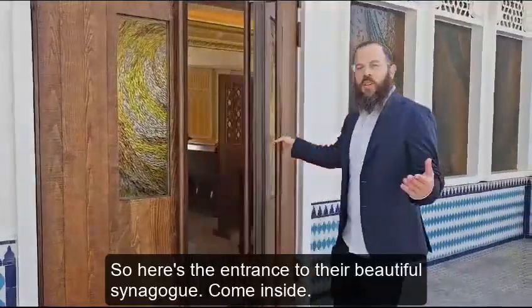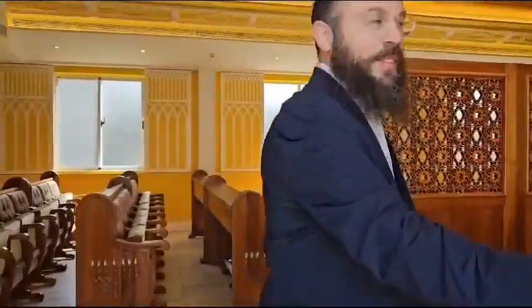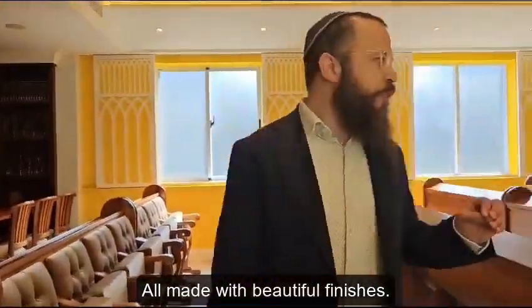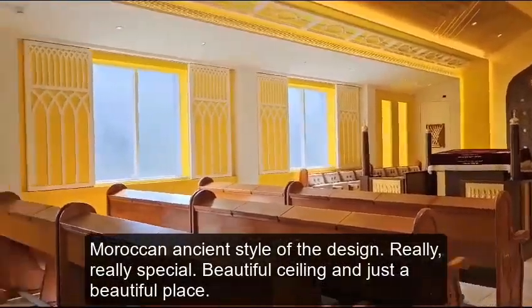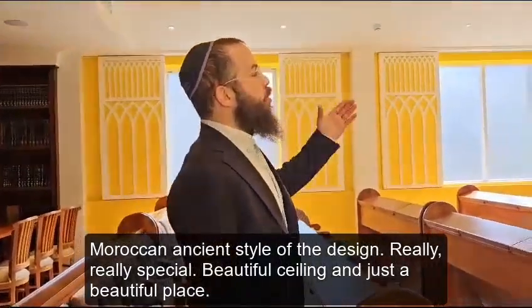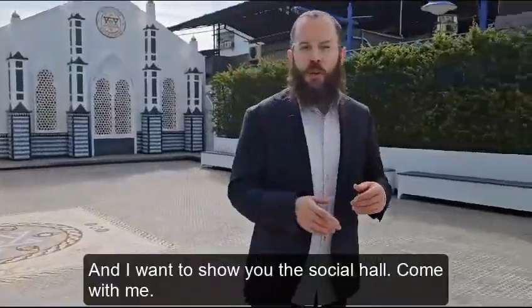Here's the entrance to the beautiful synagogue. Come inside. All made with beautiful finishes — a Moroccan ancient style of design. Really, really special, with a beautiful ceiling. Just a beautiful place. And now I want to show you the social hall.